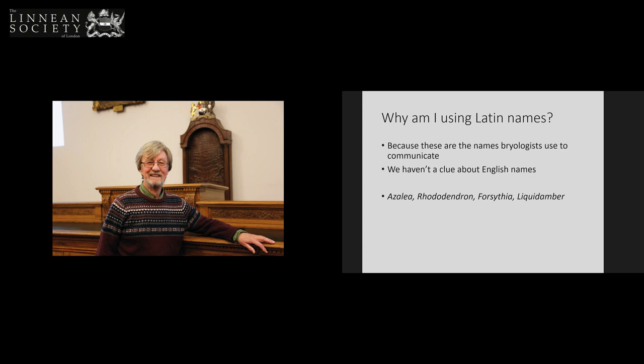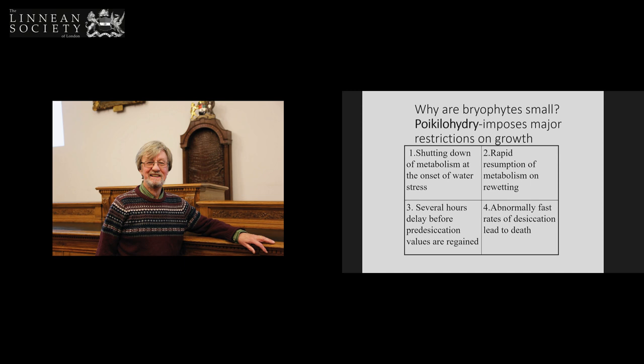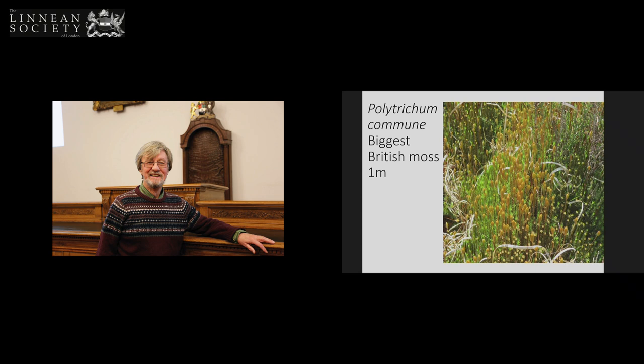So bryophytes are small because they're poikilohydric — it imposes major restrictions on growth. Onset of water stress, they dry out, and then they rapidly resume metabolism on re-wetting. We know all about what governs desiccation and how they recover. One of my research students, who's now the chief bryologist at the museum, did her PhD on this. The biggest bryophyte in Britain, and in fact I think in the world, is Polytrichum commune. It grows up to a metre in height, and we might see this on Hampstead Heath this afternoon.